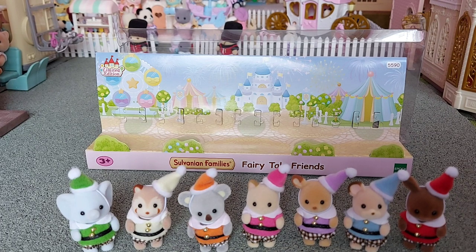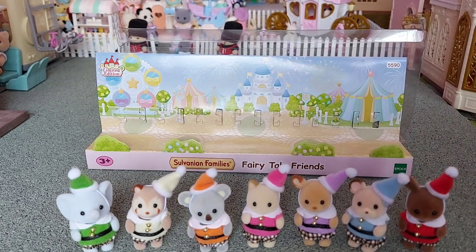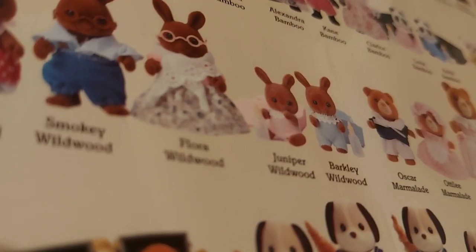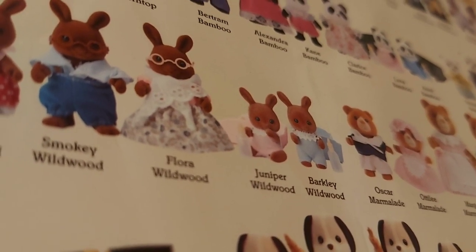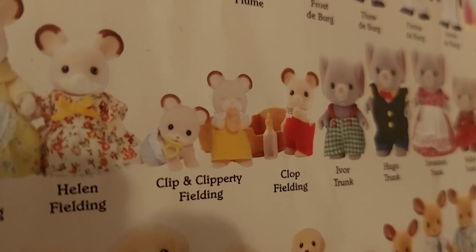I did look up the names of the acorn mouse and the brown rabbit. I think it's Clop Fielding for the mouse - the twins were called Clippity or something like that. And it's actually Clip Clippity and Clop. For the brown rabbit it's either Juniper or Barclay Wildwood. Here is Clop Fielding - and it's Clip Clippity and Clop confirmed.